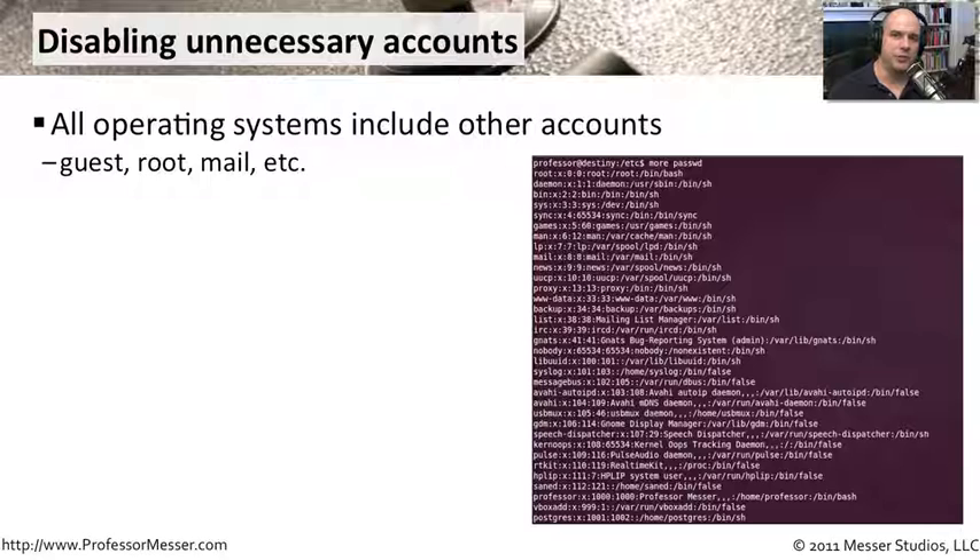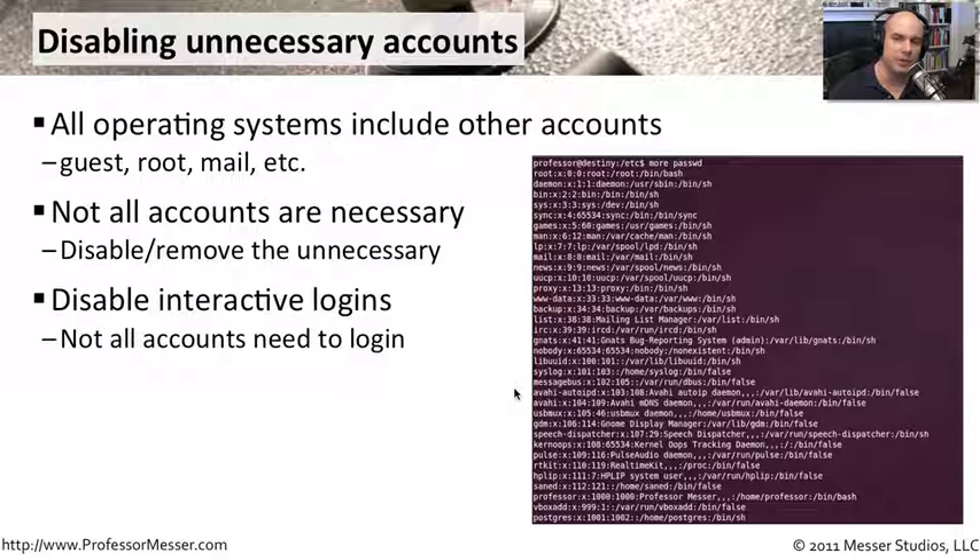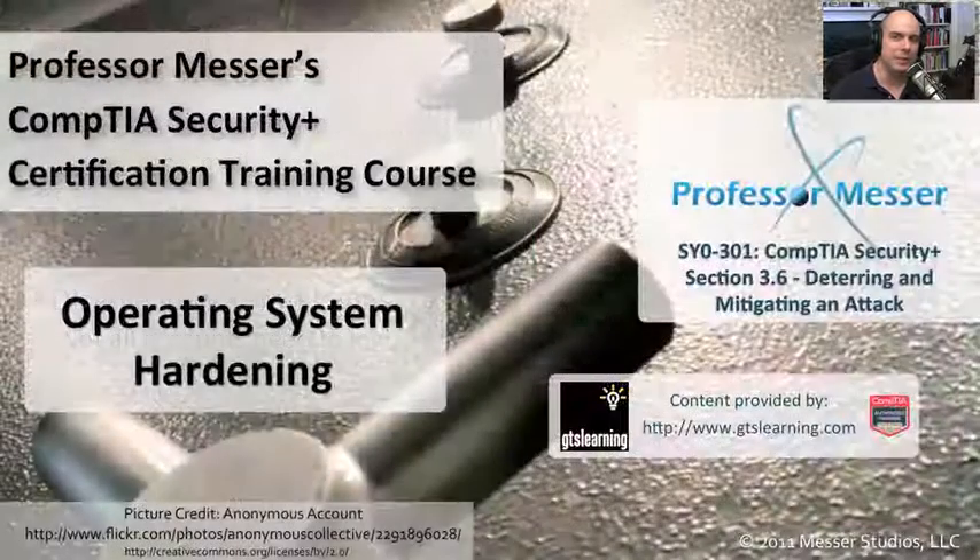When you install an operating system, it usually installs a default set of accounts — but you may not want all of them. Any account provides a potential avenue for someone to run programs or log in. Disabling or removing unwanted accounts hardens the system further. In Windows, a guest account is typically installed even if not enabled. Linux and Unix systems have numerous accounts added at install time that may not all be necessary. You can also configure certain accounts to disallow interactive logins, permitting them only to run batch jobs or processes — so even if someone obtains the credentials, they cannot log in interactively.